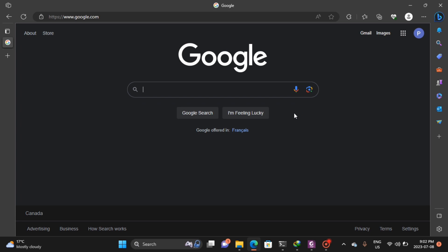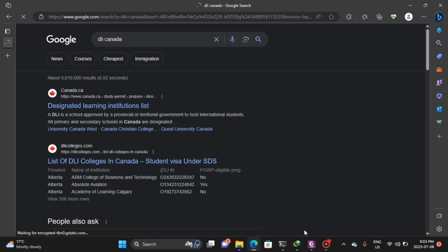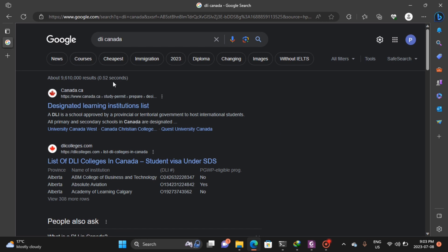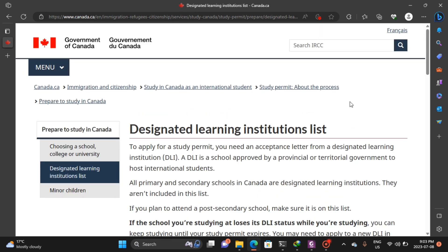So first of all, you can see Google is open and I'll just type 'DLI Canada'. It gives you a list of websites, but let's just stick to the first one — Canada.ca designated learning institutions list.